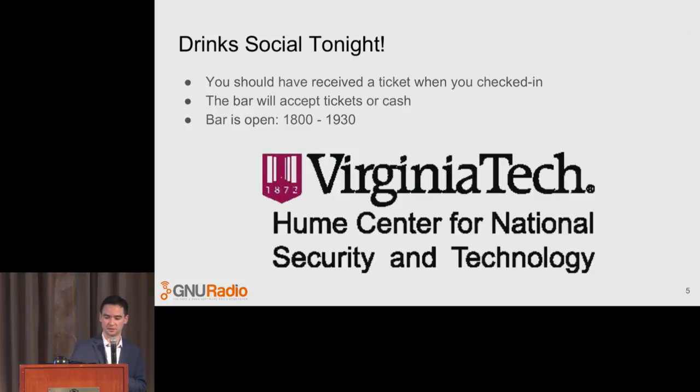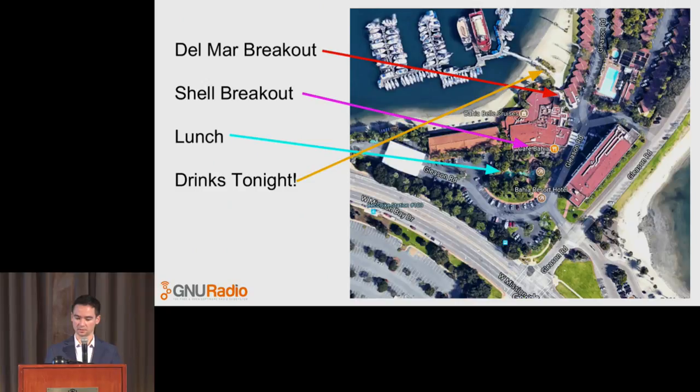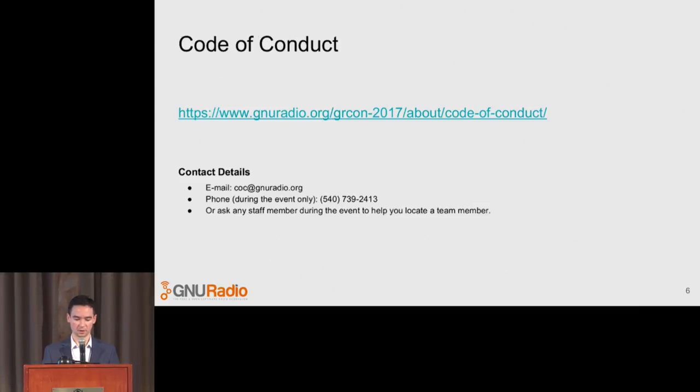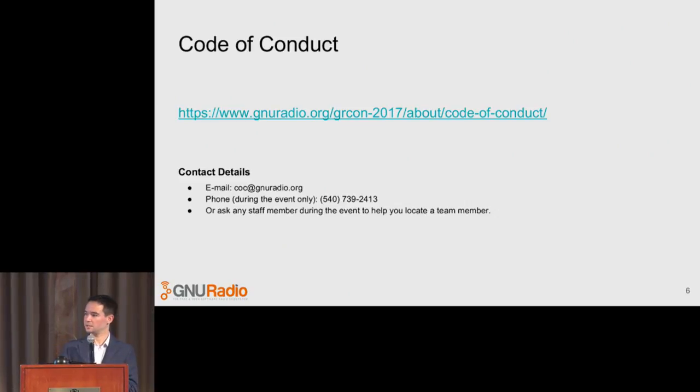The drink social starts at 6 p.m. and runs until 7:30. We are not serving dinner — it is a drink social only. Just around the corner, if you go to the end and turn right on Mission, that's the strip with tons of restaurants and bars. We do have a code of conduct again this year — please abide by it. Don't be a jerk, don't harass people. We will kick you out if you do. If you witness something or something happens to you, you can use this email address, this phone number, or ask any event staff.